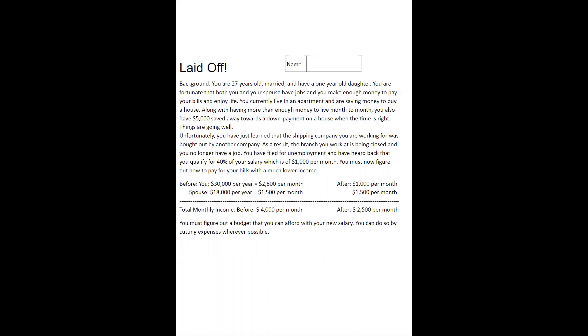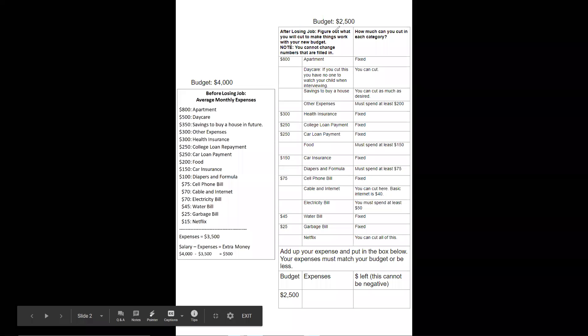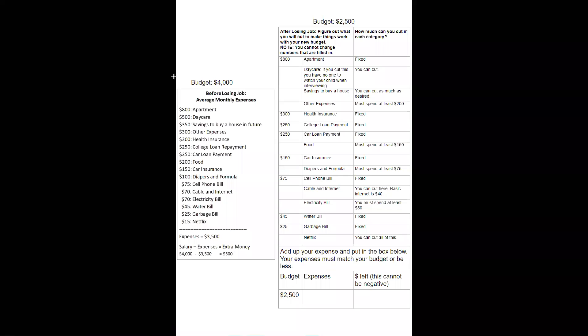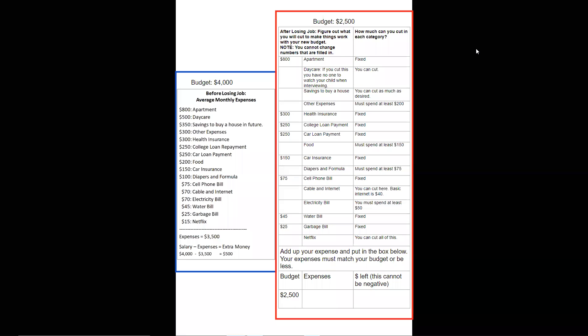You must figure out a budget that you can afford with your new salary. You can do so by cutting expenses wherever possible. If you look on the left, you can see what your budget was — what you were spending before any of this happened, and the different things you were spending money on. These are pretty modest prices for the categories; there's nothing here where you're going above and beyond. Now we switch to the right side, which is your situation now that you have less money. You have to decide how much money you're going to spend in each category. I'll run you through each category.